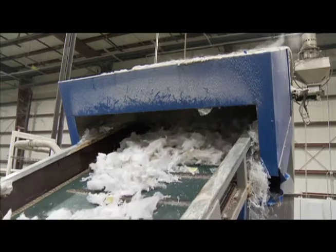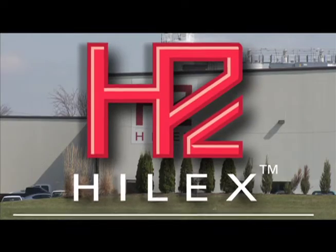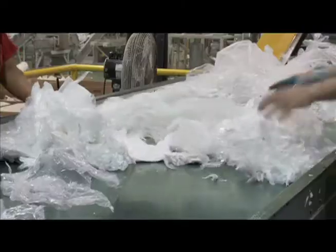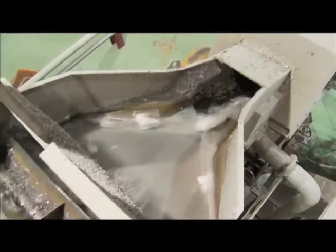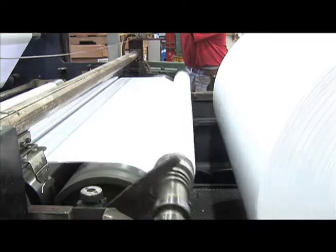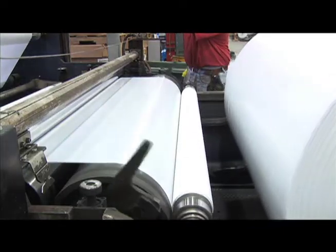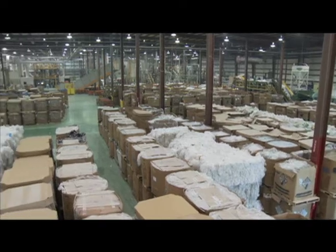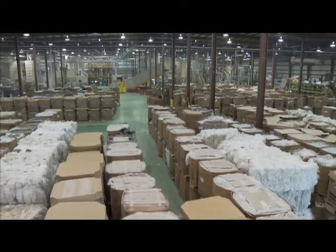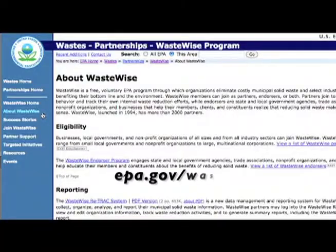Hilex Poly is the only U.S. manufacturer that has built a recycling infrastructure to reprocess consumer bags and wraps. Due to greater public and retailer participation, Hilex Poly has recently doubled its recycling capacity. Additionally, Hilex Poly has joined the EPA's WasteWise program as a partner and endorser for reducing waste.